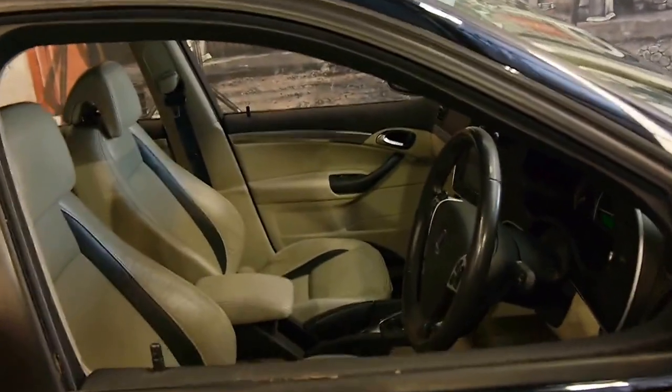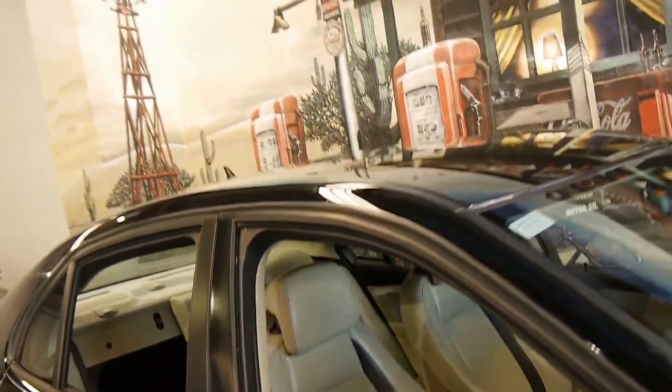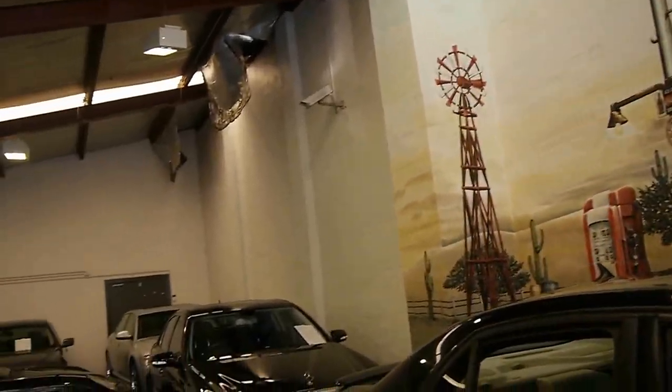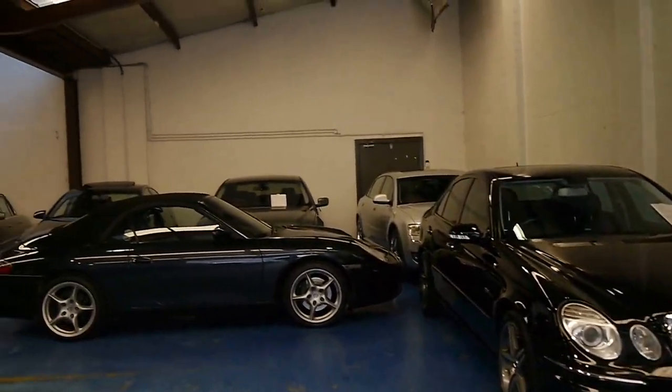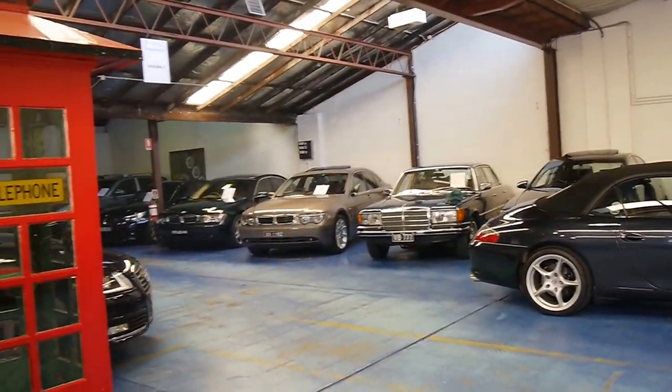We're located in Marrickville. Our dealership is called the Old Timer Car Centre. We specialise in European cars and we've got about 70 vehicles in stock. We do have about three or four Saabs at the moment as well. Thank you so much for watching — I look forward to hearing from you.